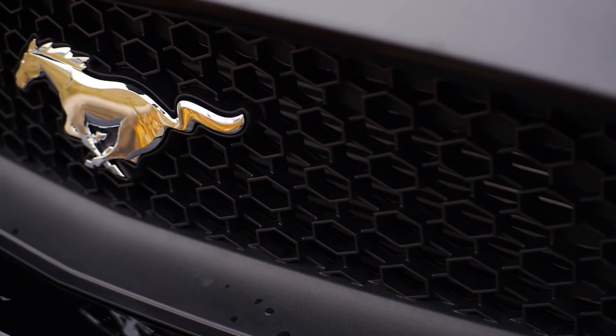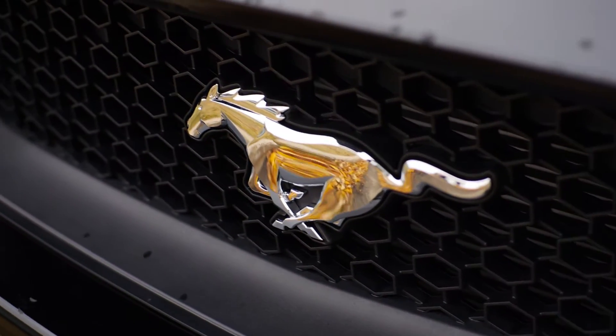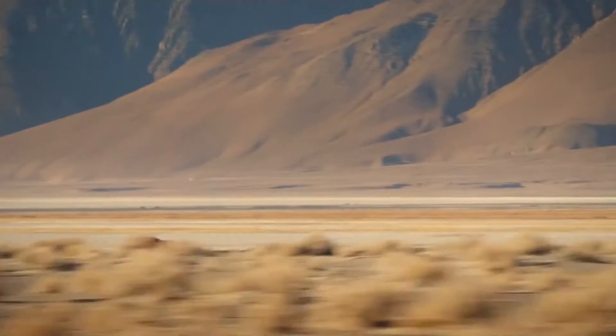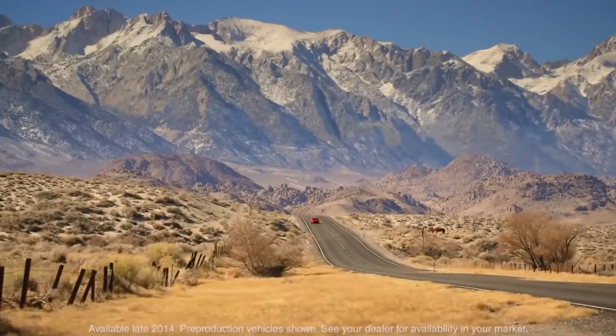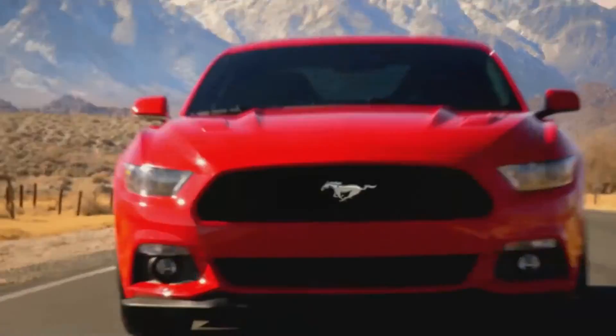Few vehicles in history have played a vital role in our culture as the Ford Mustang. Appearing in film and television regularly and selling nearly 10 million cars in over 120 countries, the Mustang has been setting the standard for American muscle cars since its inception 50 years ago.